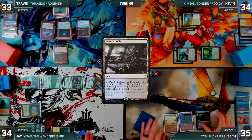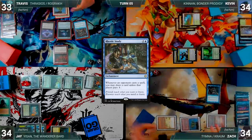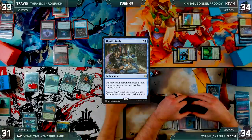Zach draws and plays a Polluted Delta, cracks it for an Underground Sea. He casts a Rustic Study of his own; Rustic triggers and Travis draws. Rustic resolves — the rest of the table gets worried — and Zach passes to Jay. During Jay's upkeep, he loses the Mana Crypt roll and takes three damage. He draws and activates Yisan for three, fetching a Circle of Dreams Druid.